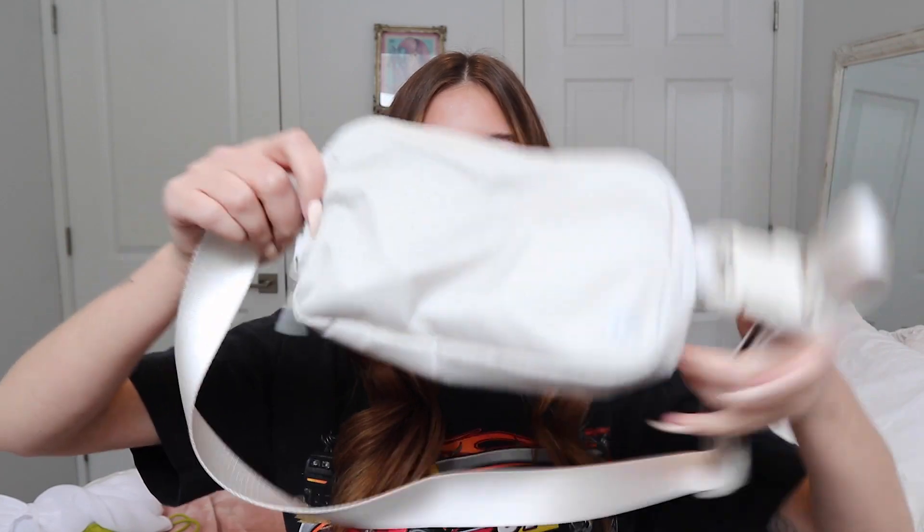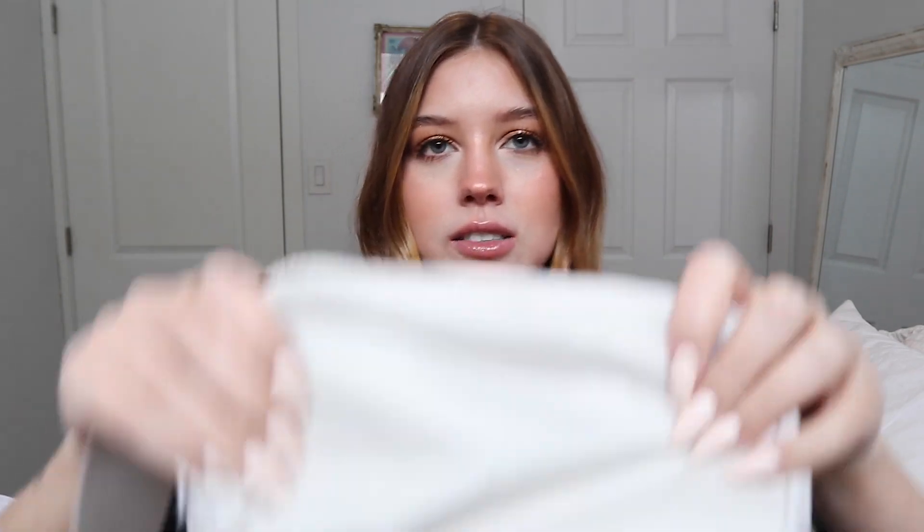Next I ordered from Lululemon. I didn't know which color I wanted so I ordered both — and I think I'm going to keep both. I got the Everywhere Belt Bag. Where I'm going, I didn't want to carry a purse around; I just wanted something on my body that I wouldn't have to worry about. Lululemon's belt bags are pretty reasonably priced at around $40, which is why I ordered two.